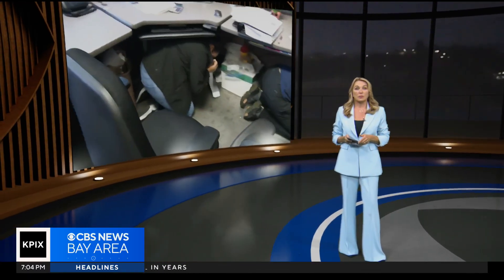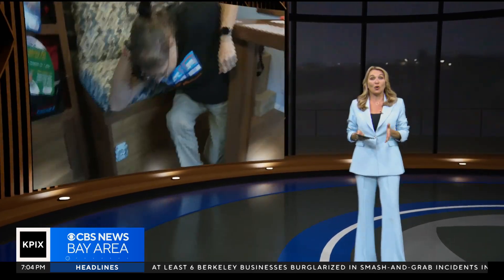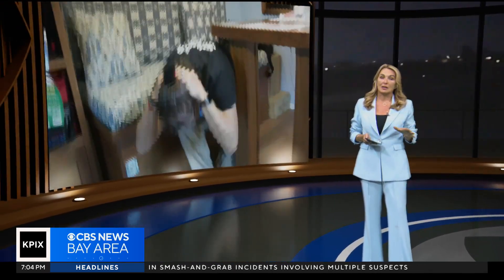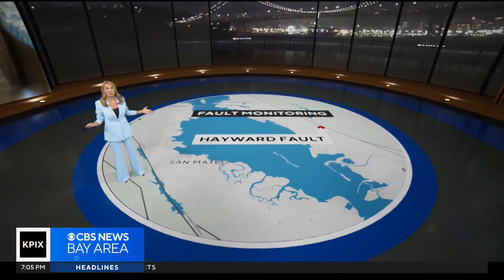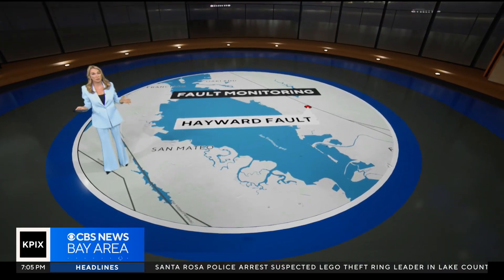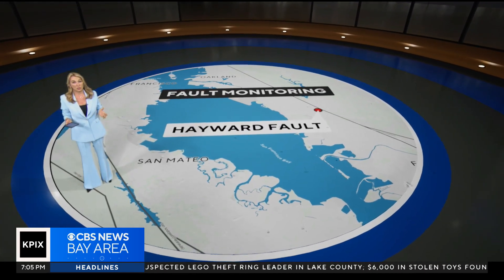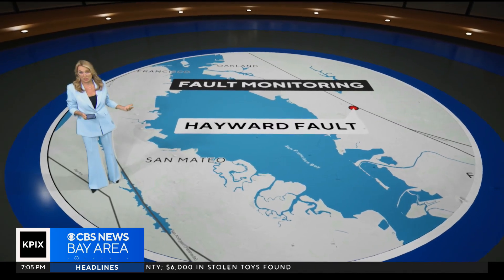Here in the Bay Area, emergency workers in Oakland are among those who practiced their drop, cover, and hold. We've been told it's not a matter of if, but a matter of when the next one hits. The 74-mile-long Hayward Fault, which runs under several East Bay cities, is considered one of the most dangerous ones because scientists think it's due. Our Brian Hackney tagged along with seismologists to see how they're monitoring this fault.